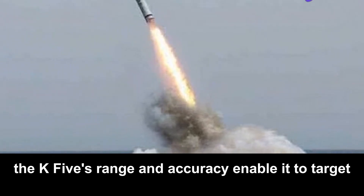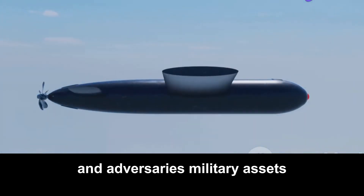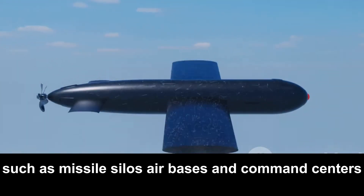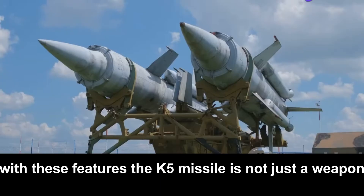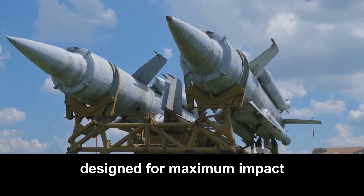Additionally, the K-5's range and accuracy enable it to target an adversary's military assets such as missile silos, air bases, and command centers, making it a counterforce weapon. With these features, the K-5 missile is not just a weapon — it's a sophisticated piece of technology designed for maximum impact.